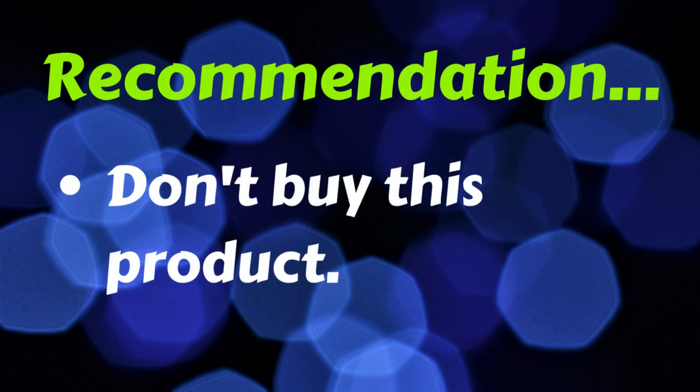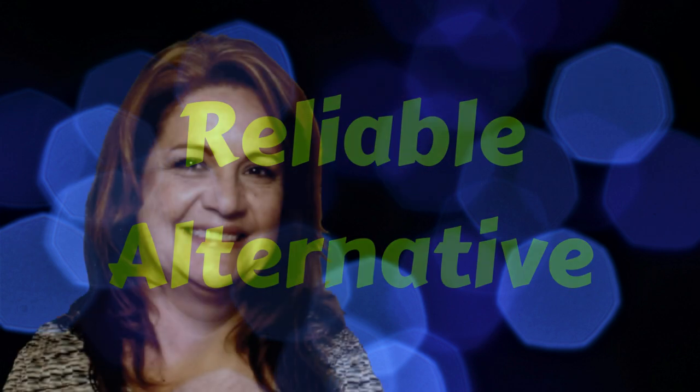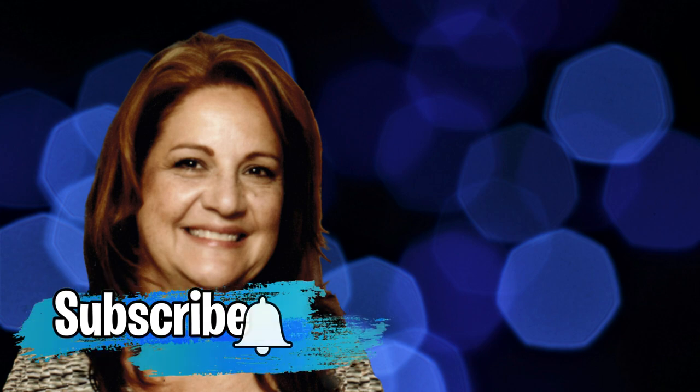My recommendation is no, you shouldn't buy this product. Wouldn't you prefer a more reliable way to make money online? If you click my link below, you will get access to some excellent training to show you how you can make long-term and evergreen online income — all for a dollar. One dollar, no upsells. Thanks so much for watching my video. If you enjoyed it, would you please subscribe to my channel and hit like below the video? If you have any comments or questions about Design, just leave them below and I'll get right back to you. Until next time, keep doing your research. Cheers.